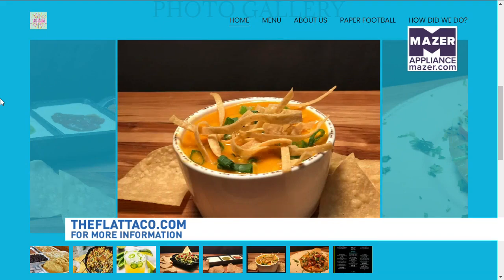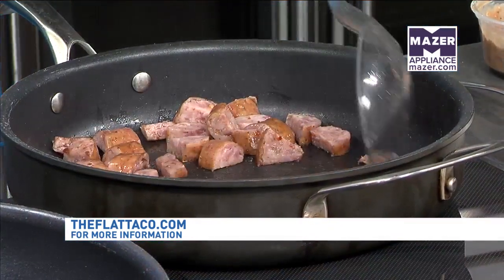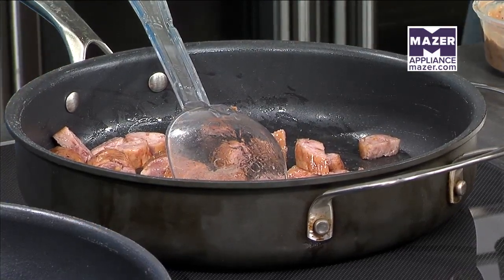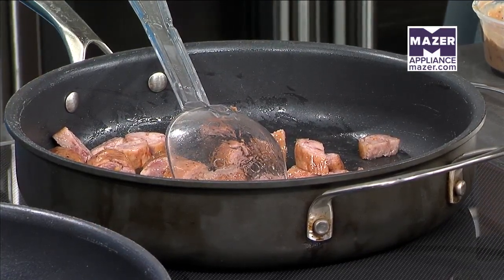It's called the Southern Stack just because everything here is basically from Alabama — the Conecuh sausage, the Wickles pickles from Dadeville, and Ty's pimento cheese.